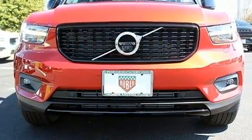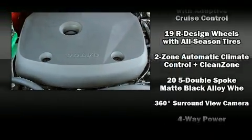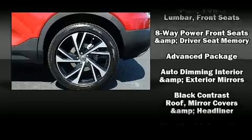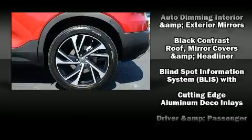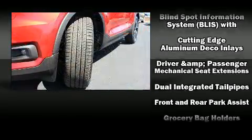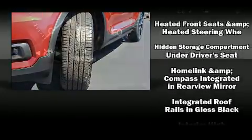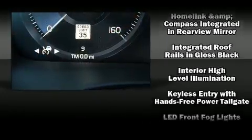For drivers who enjoy the natural environment, a power moonroof allows an infusion of fresh air. Volvo also prioritized safety and security by including dual front impact airbags with occupant sensing, front side impact airbags, traction control, anti-whiplash front head restraints, a security system, and an emergency communication system.